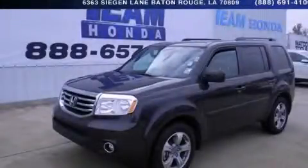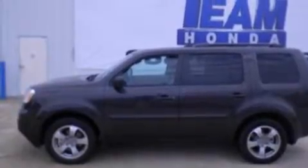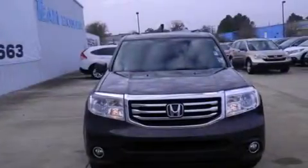This is a 2013 Honda Pilot, plenty of space for what you need. It has a 3.5-liter, 6-cylinder engine and a 5-speed automatic transmission.